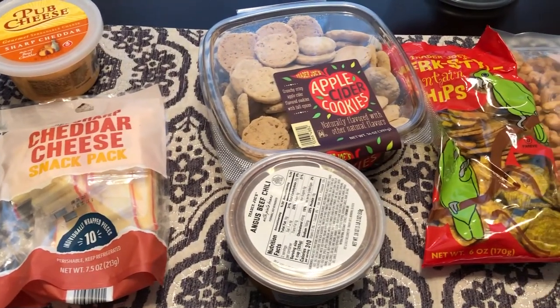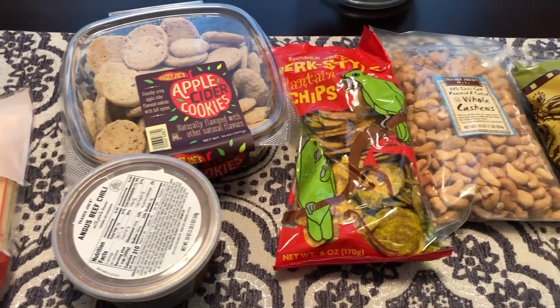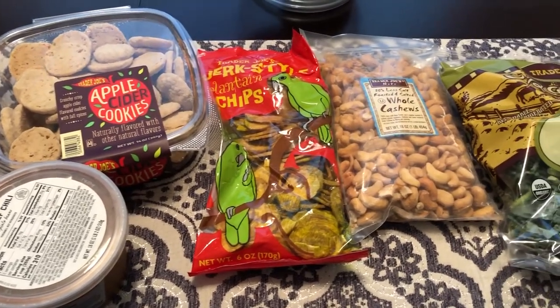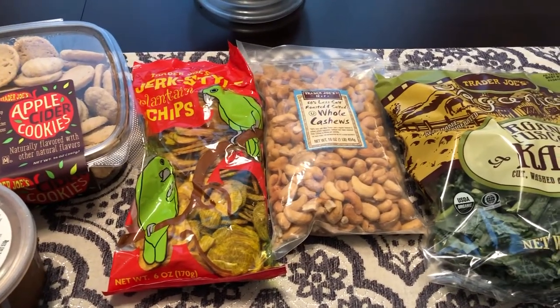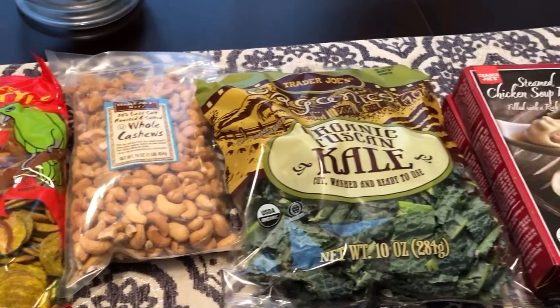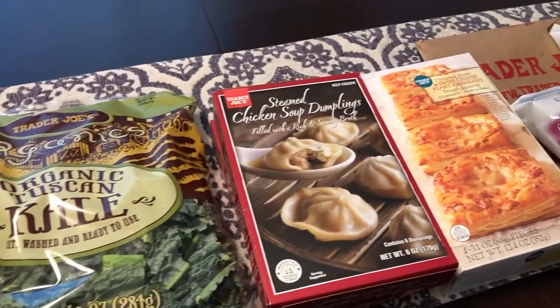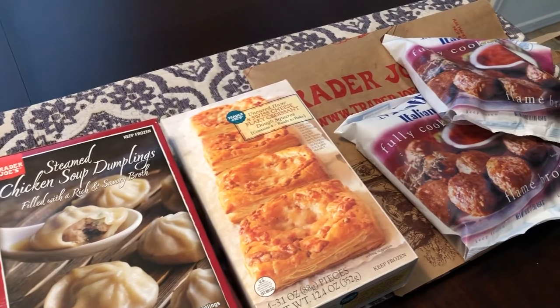Hey guys, welcome back to our channel. My name is Andrea with Foodimentary, adventures in food. Our channel is all about the food — we do taste tests, recipes, grocery hauls, and what's for dinner. I am here today with a small haul from Trader Joe's, but I wanted to share it with you guys.